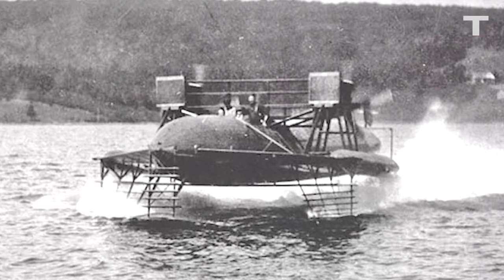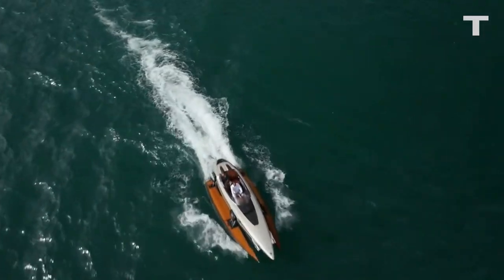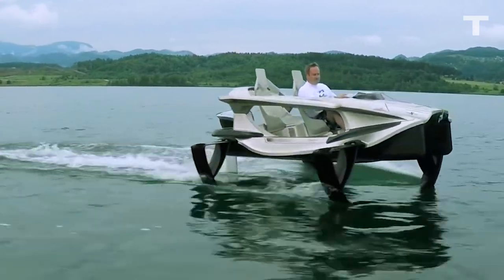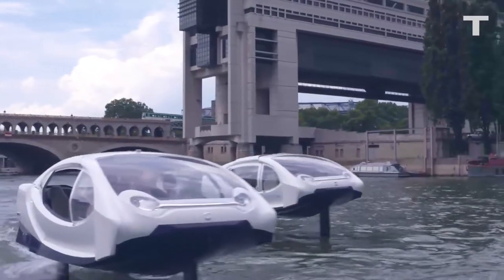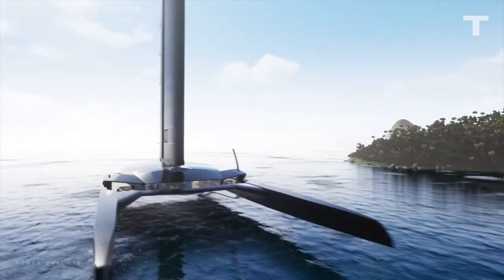Hydrofoils have come a long way since 1919. From the transforming technology of the Cormoran and the sleek four-rudder design of the Quadrofoil, to the aquatic Sea Bubble taxis of the not-too-distant future, hydrofoils are making a big splash. Which model do you think is the most impressive? Drop a comment below and let us know.